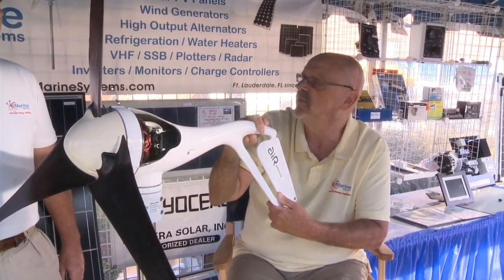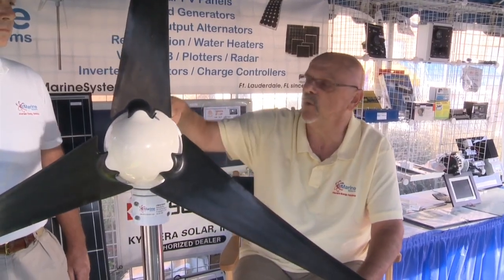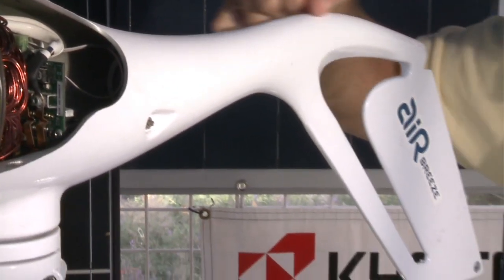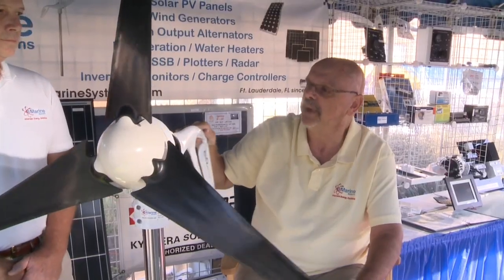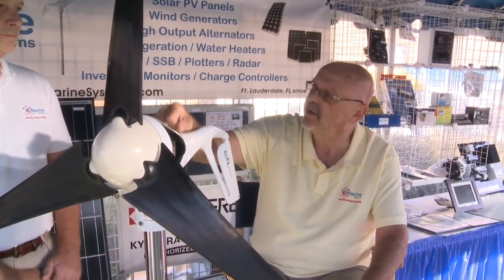Claims are that they're able to produce over 100 amp hours per day with an average 10 and a half mile per hour wind. In addition, they've got a new paint job on the unit — a high-tech airplane grade paint job. And based on all of this and independent testing, they've now offered with the units a lifetime limited warranty on the product, the first in the marine industry.